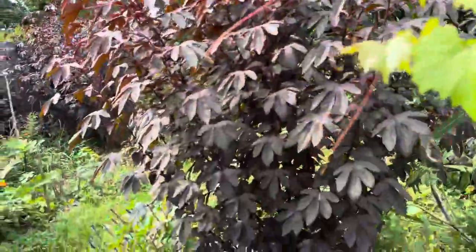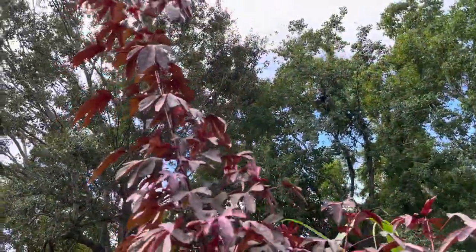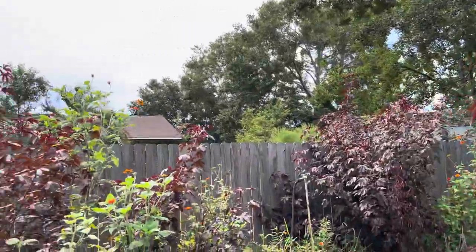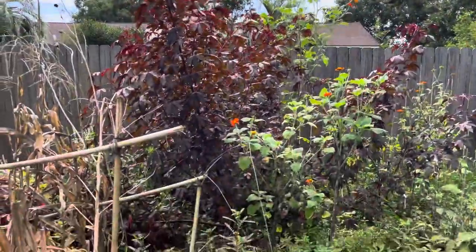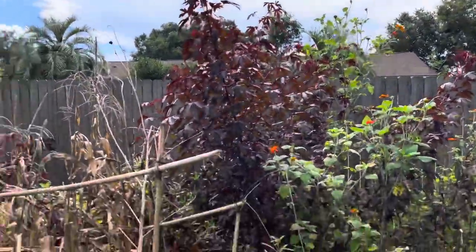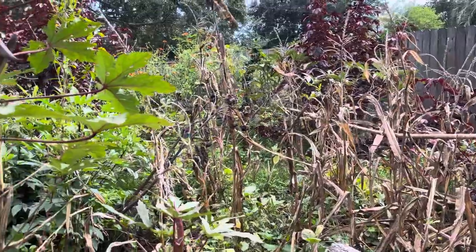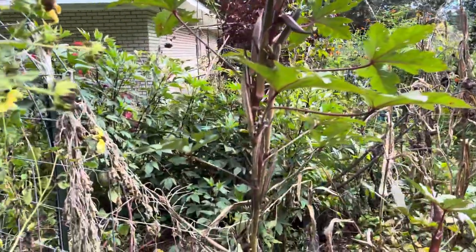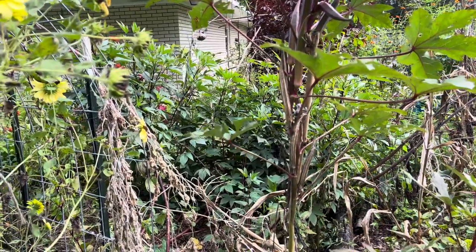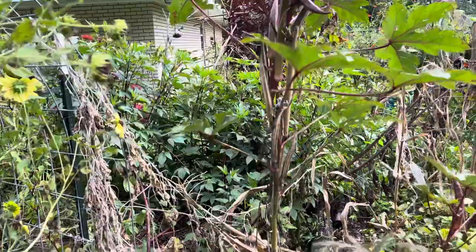This maroon plant — and there are a bunch of them — is my cranberry hibiscus. Some of them might be 15 to 20 feet tall; they're all enormous. This is the remnants of the corn patch, which the rats came and ate. This beautiful greenery is the hibiscus you make hibiscus tea with — the roselle hibiscus.